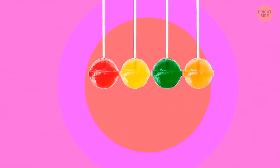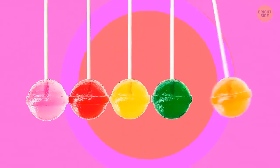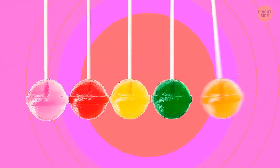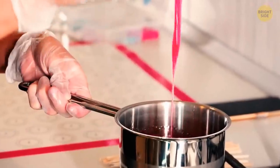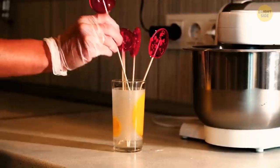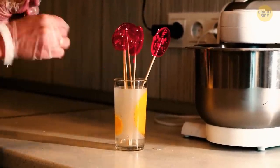Lollipop sticks have those squared holes in their ends for a reason. When candy is put on a stick, some of it goes into the hole, fixating the sweet part. This way, the candy ball — or whatever shape it is — is less likely to fall off the stick.